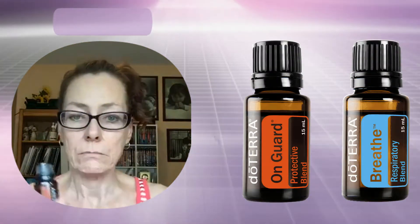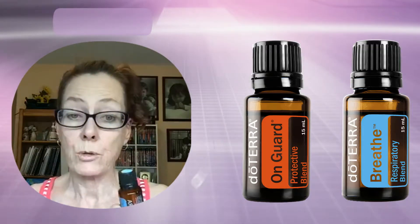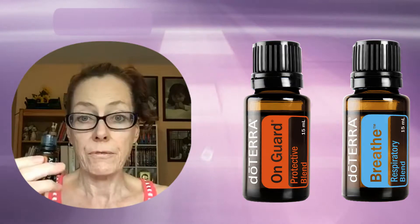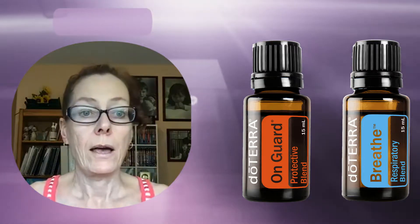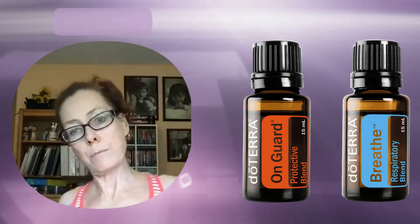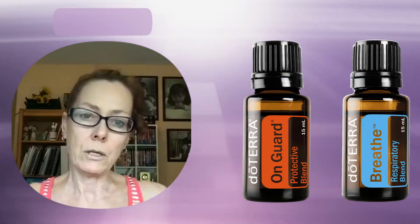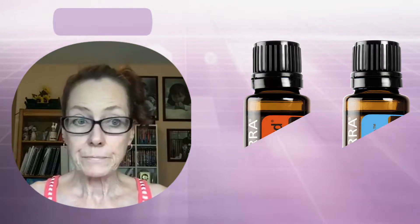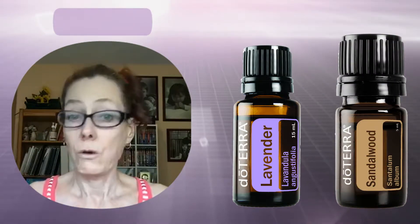For colds, On Guard and Breathe are great options. On Guard is our immunity oil and Breathe is our respiratory oil to help with breathing. In a rollerball, use one drop of On Guard and one drop of Breathe — especially for young ones. Apply it to the feet and spine every four hours or so. You can also diffuse it in the room, keeping the diffuser three to four feet away from the child's face.